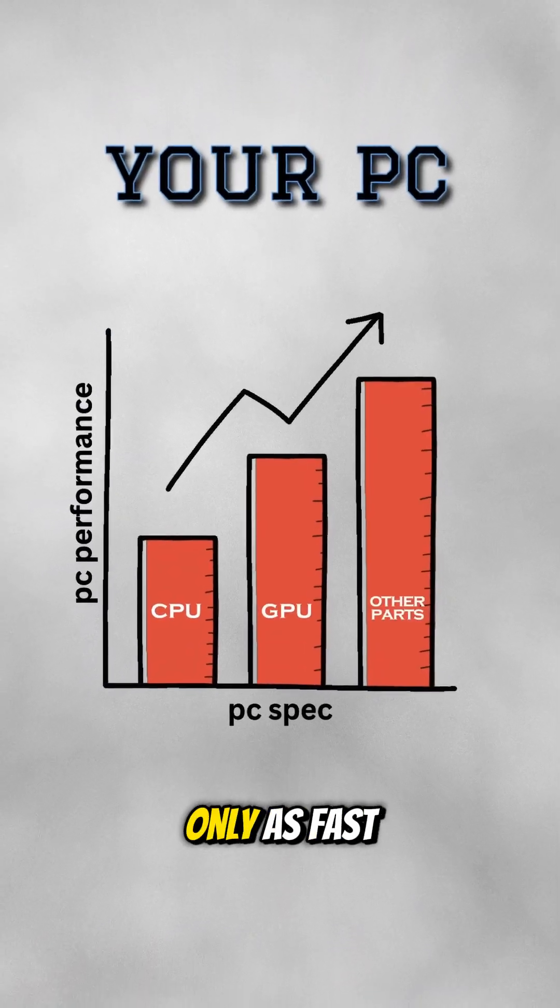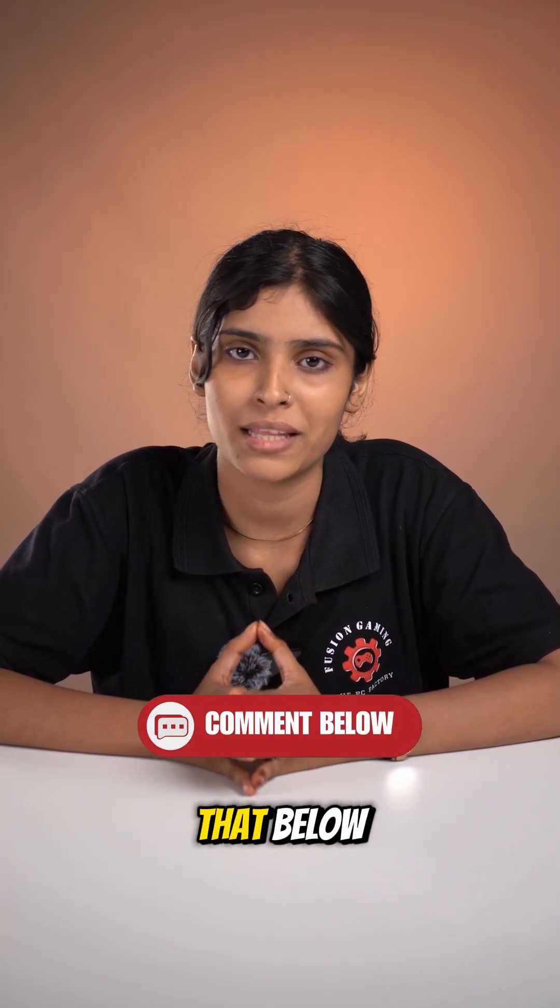So remember, a PC is only as fast as its slowest component. Quick question — what do you think is bottlenecking your system right now? Comment that below.